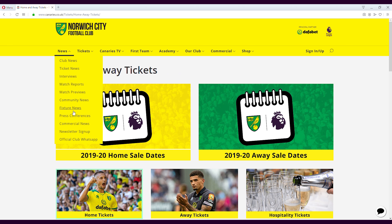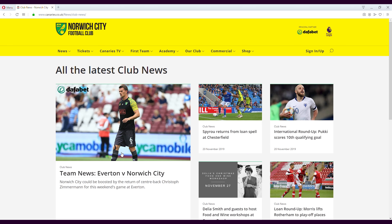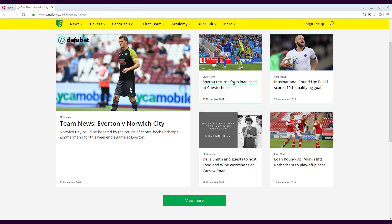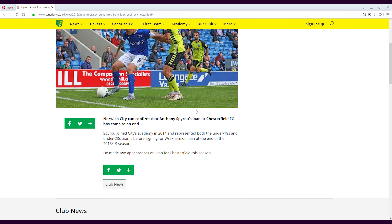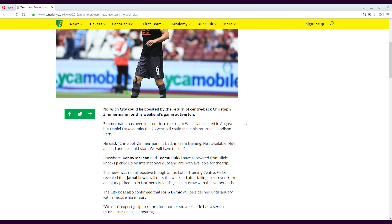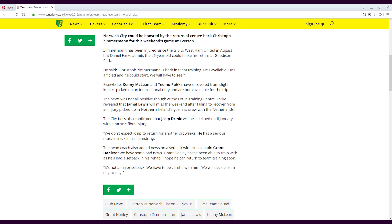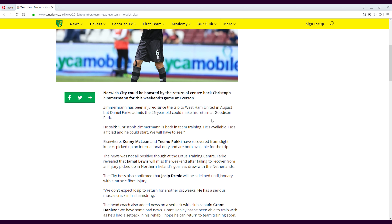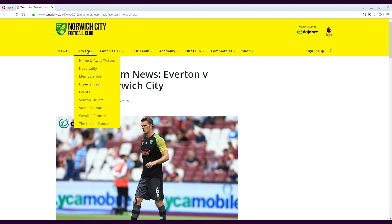Looking at the news, it drops down quite nicely — club news. Clicking on one brings you to it straight away and it's very easy to read. Clicking on the next one there's quite a lot of text but it's readable very easily. I think it's absolutely fine the way it is. Norwich, I'm gonna give you a four.